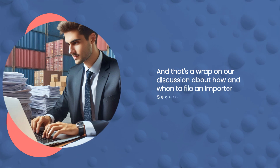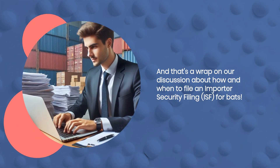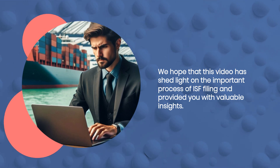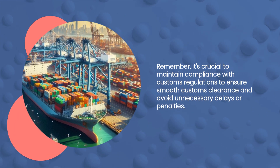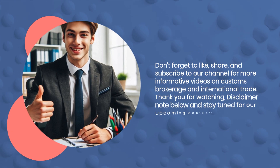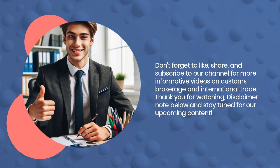That's a wrap on our discussion about how and when to file an Importer Security Filing, ISF, for BATS. We hope this video has shed light on the important process of ISF filing and provided you with valuable insights. Remember, it's crucial to maintain compliance with customs regulations to ensure smooth customs clearance and avoid unnecessary delays or penalties. Don't forget to like, share, and subscribe to our channel for more informative videos on customs brokerage and international trade.